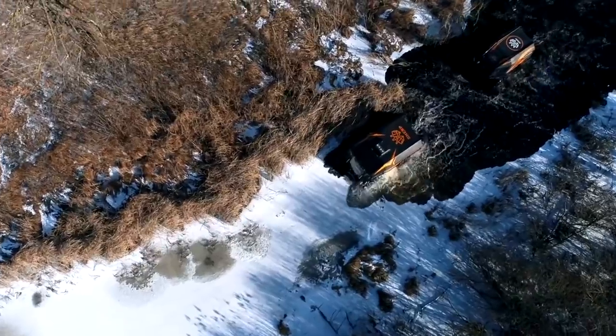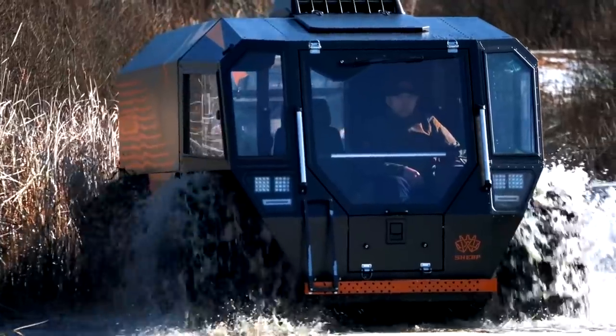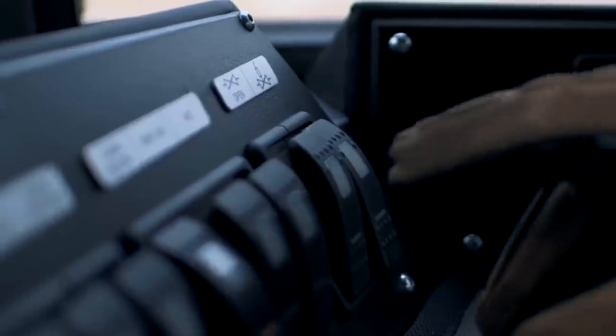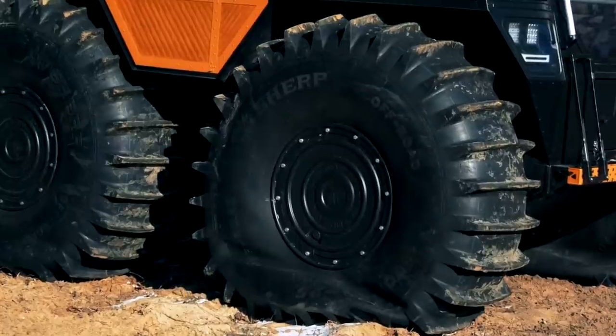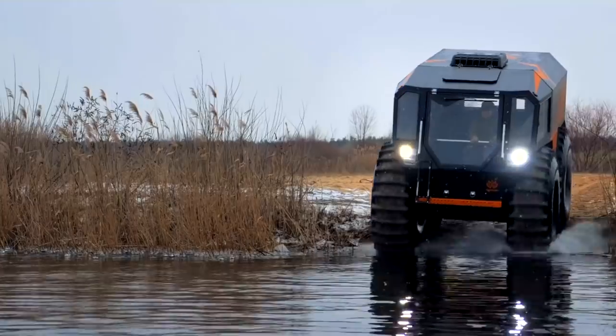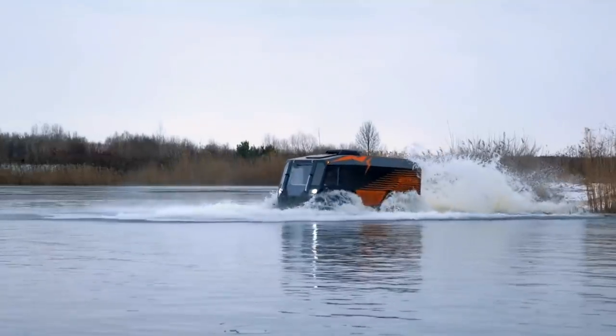Boulders, fallen trees, and other obstacles up to 70 centimeters tall can be easily overcome by the ATV named SHERP. It floats perfectly, can pass through deep snow and marshes easily, and can move out of the water onto the ice. Repeatedly, this trouble-free machine brings us to areas where no man has gone before.